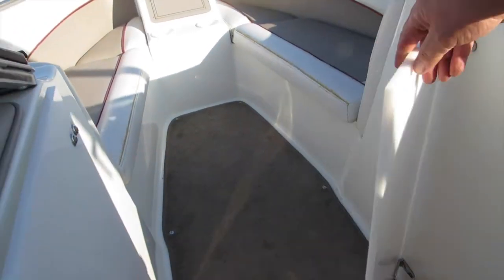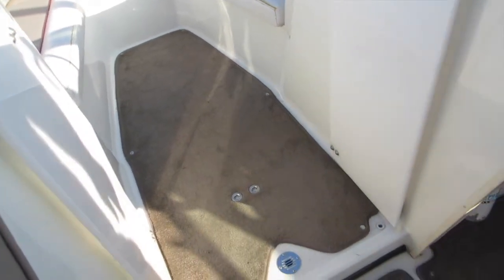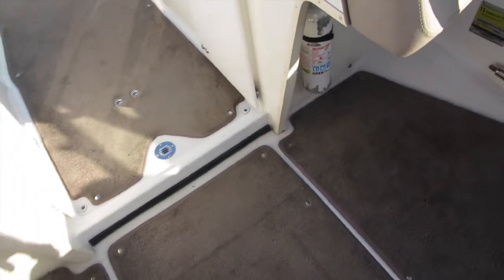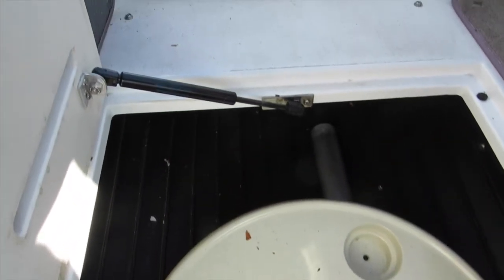It does have the bow block doors here, so if it's cold in the morning you can keep the air from coming up underneath the windshield. Carpet is also in very good condition. Let's check out the ski locker — there's your table. It does have a table that goes in the cockpit here. That's your lined ski locker.